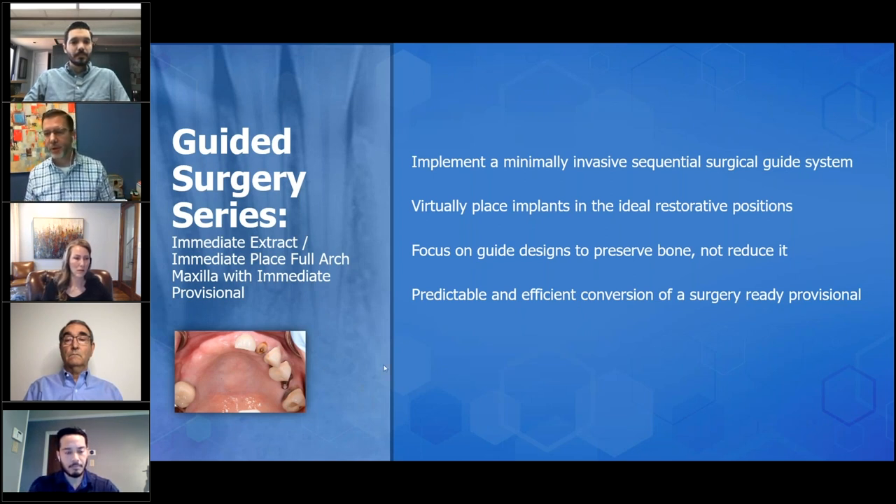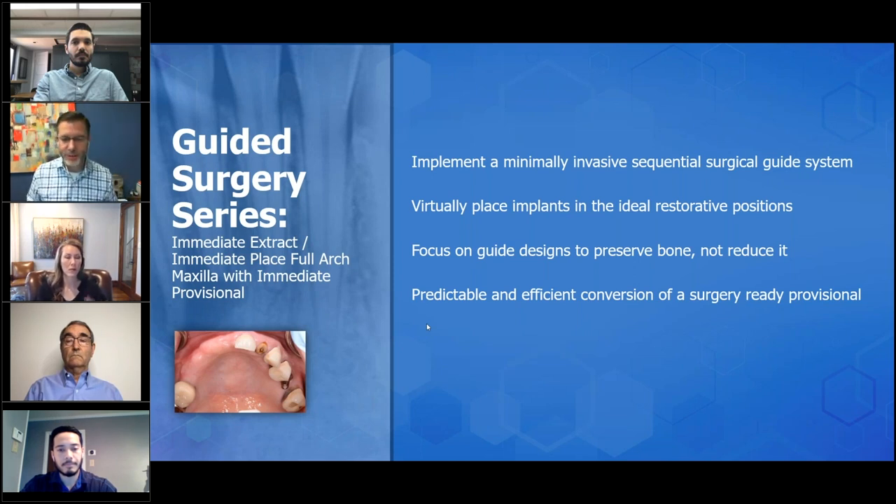We have four key learning objectives today. One is to implement a minimally invasive sequential surgical guide system — a system that uses the patient's current anatomy to get to where you want to be on the finished anatomy. Number two is a live VIP session where you'll be able to place implants virtually. The third focus is guide designs that talk about preserving bone, not reducing it — you'll see a non-bone reduction surgical guide technology and process. And of course, it's all about having a predictable and efficient conversion as far as a surgery-ready provisional.